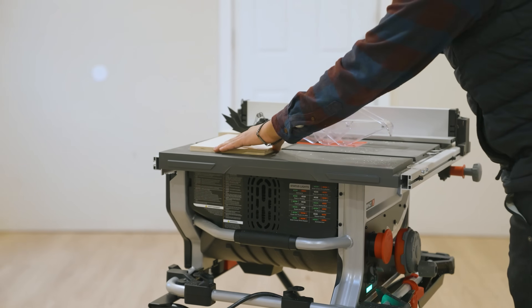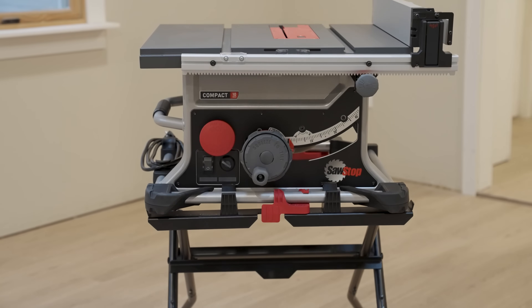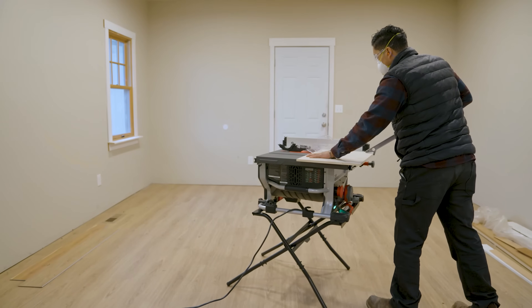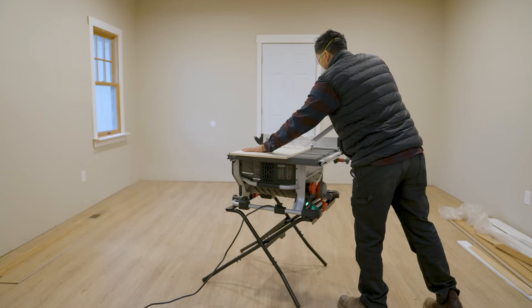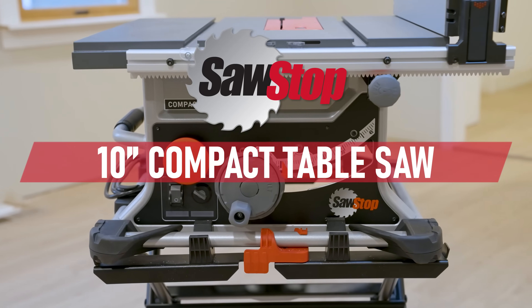Combining the latest in innovation and proprietary saw stopping technology to protect thousands from serious injury. Now we're building on our long-standing tradition and delivering unsurpassed safety and performance with our smallest, most portable table saw yet. Introducing the SawStop 10-inch Compact Table Saw.